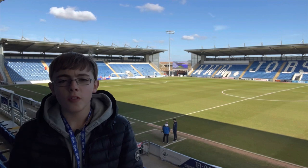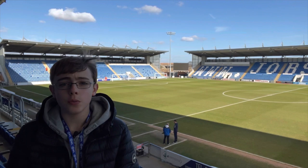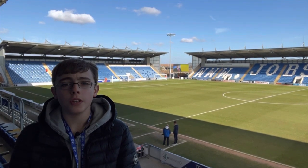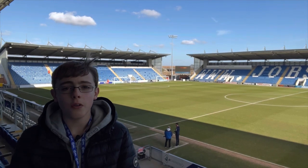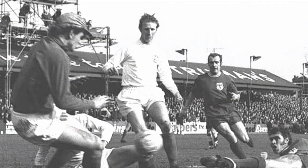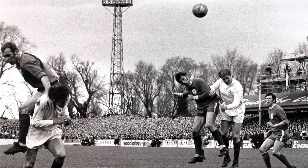Colchester Town were formed in 1873, however after fans wanted the team to turn professional and the club's officials were against the idea, the supporters formed a new team in 1937 called Colchester United. The town eventually folded, leaving United to take over their ground and build a team that would rule the Southern League before being elected to the Football League in 1950.